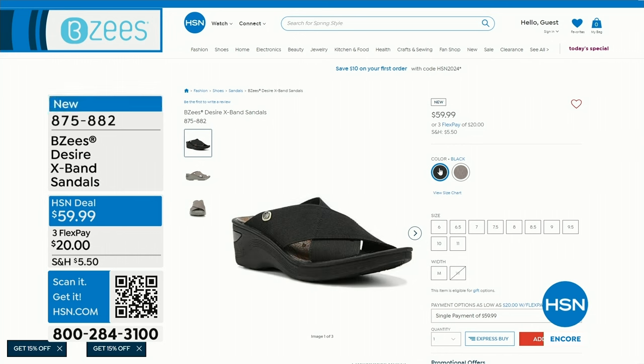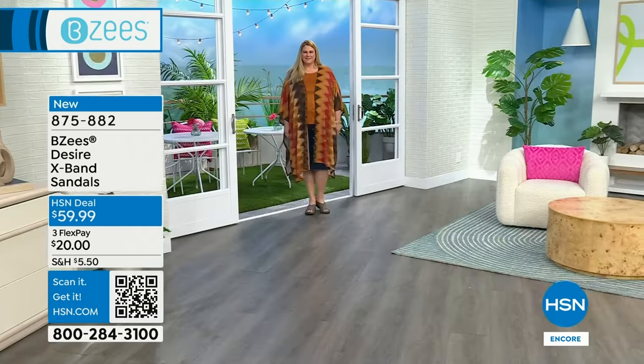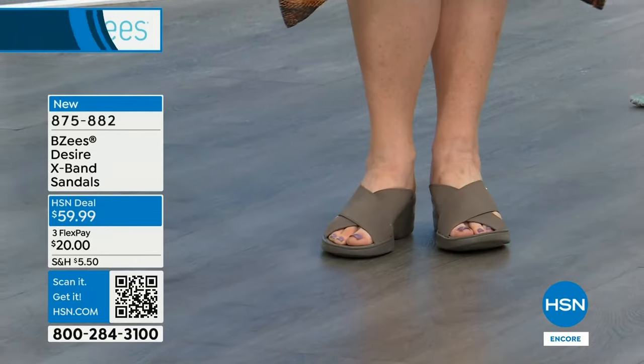Had I known, but I didn't, I would have brought in this sandal from my closet as well. This is another design that I have, that I fell in love with years ago when I first bought my BZs. This is called Desire — it's called the X-Band Sandals. I love them. I do have two pairs. I'm very traditional with BZs: I got black and I got taupe in these.